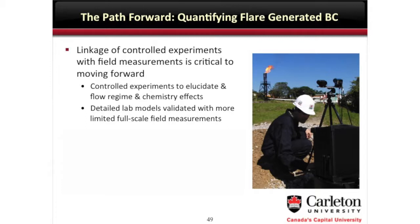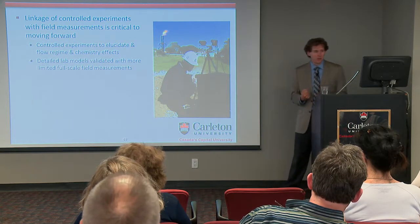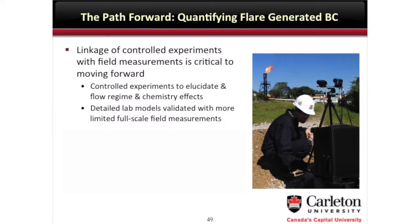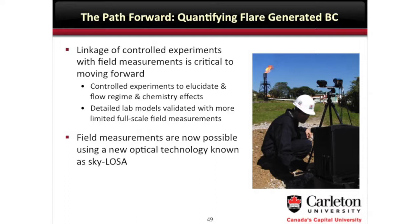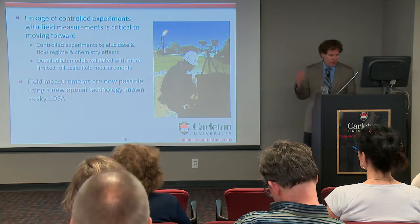So there is a path forward, and it's kind of one of the early bits of research that led to the core expertise that formed FlareNet, where we're trying to link these controlled experiments in the lab with field measurements. Over the past few years, we've been developing a new technology called SKYLOSA — it's an optical measurement technology. Brad's participated, Malina's participated in some. We've now achieved some of the first field measurements ever of black carbon from flares, and I'm going to share those with you now.